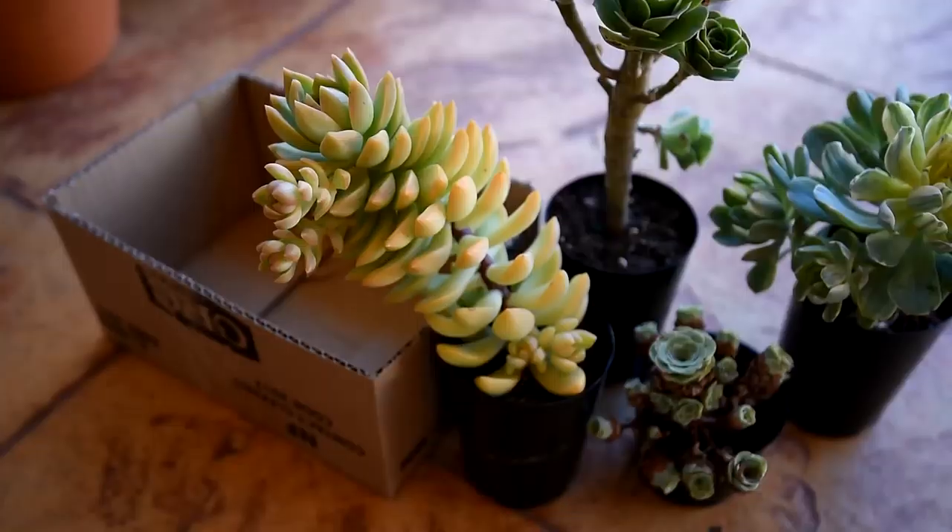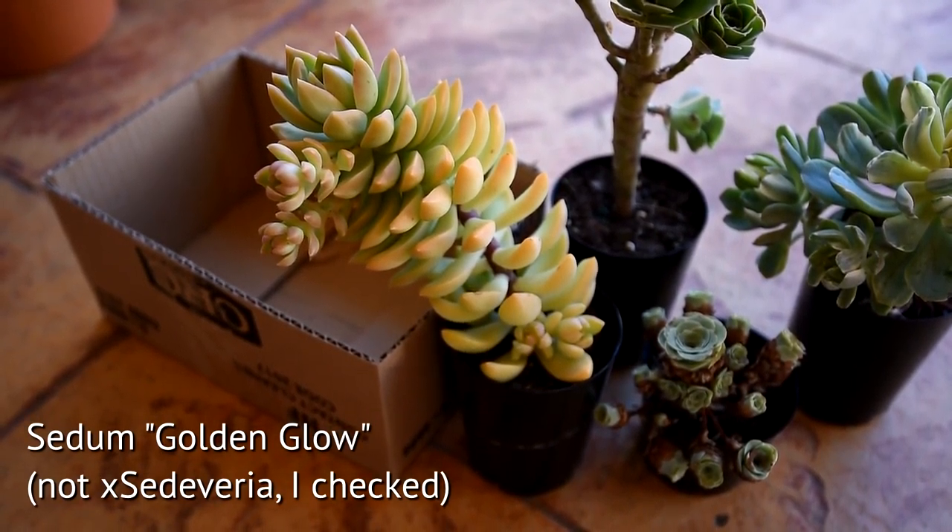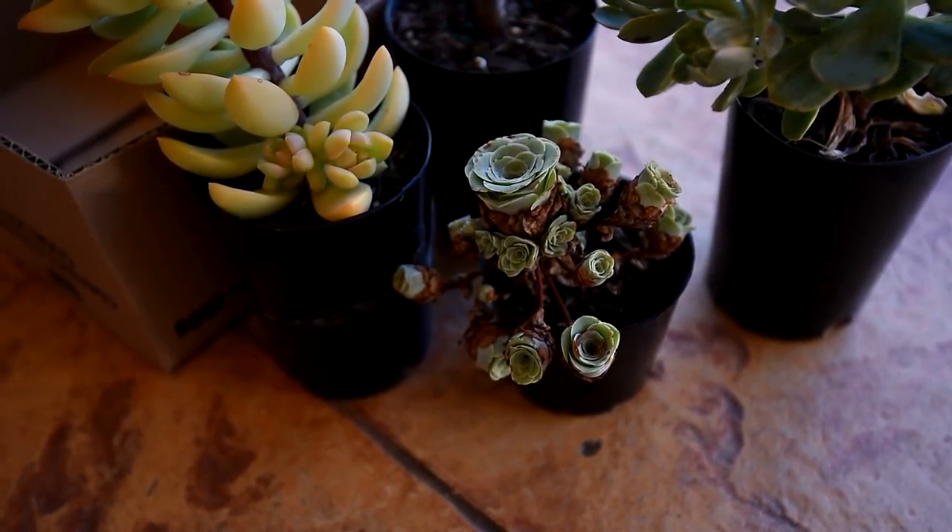Here's my loot from MLD. The first one on the left is a Sedum or a Sedeveria Golden Glow, and the front is an Aeonium Oreum, previously classified as a Grenovia.